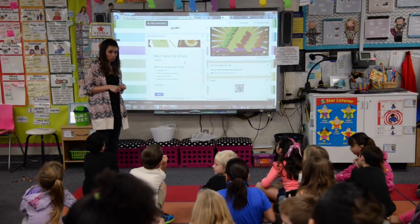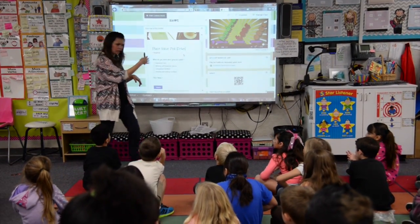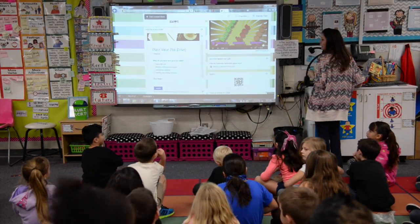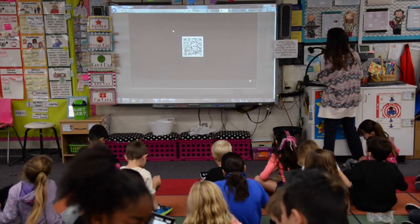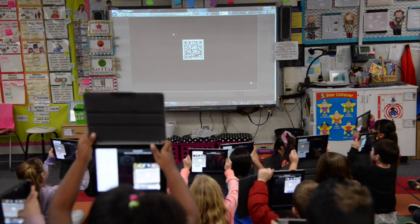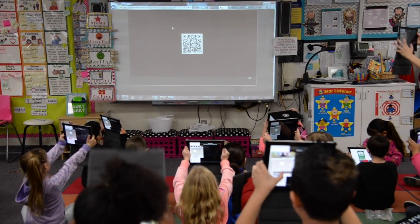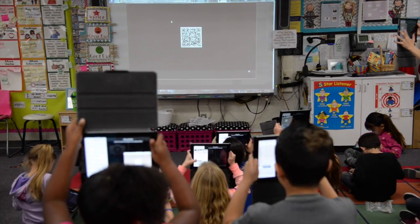Are you ready for the QR code? Yes. And you know that you can scan right from your spot — we don't need all the kids coming up to scan. Go ahead and open up QR reader. Some in the back will need to stand up, but that's no problem.